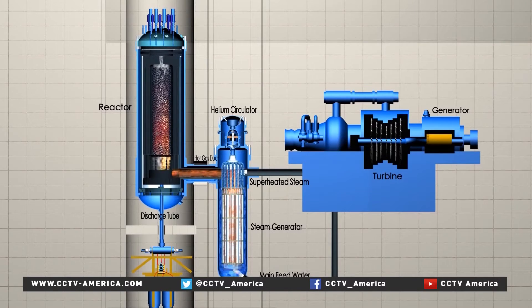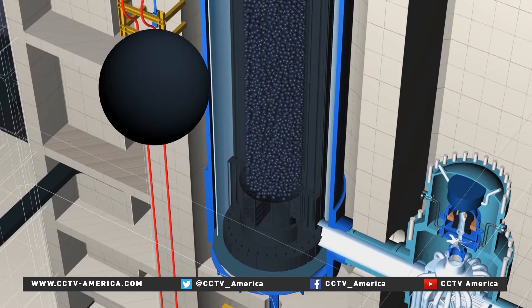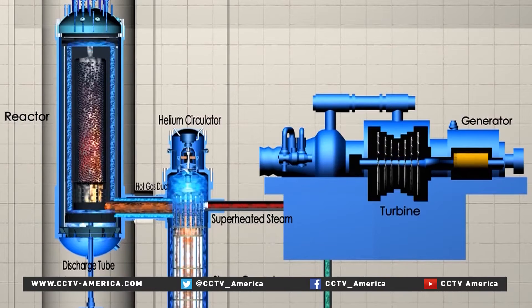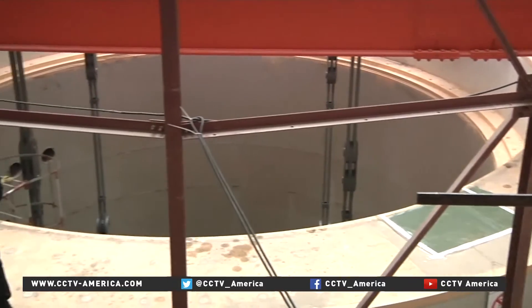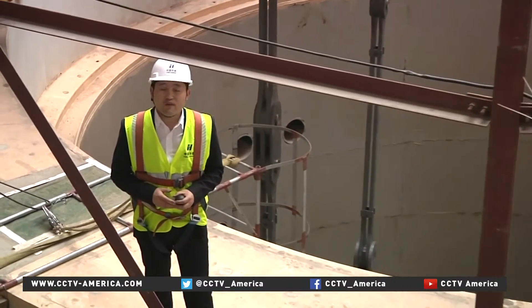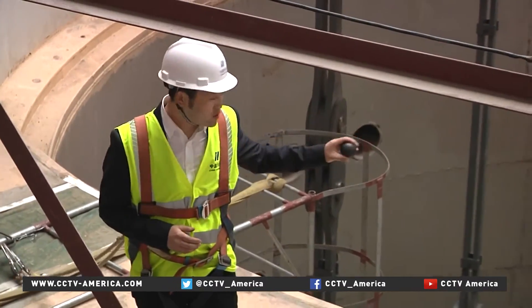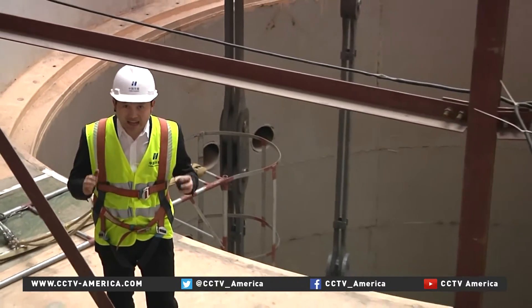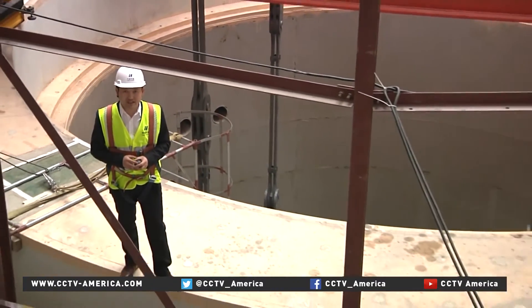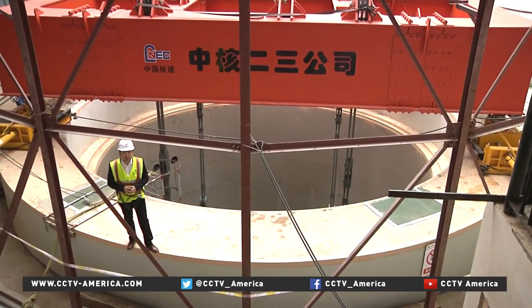The reactor is gas-cooled using helium, which removes heat from fuel pebbles in the reactor's core and starts the steam generators. This is the core of the high-temperature gas-cooled nuclear reactor. Once completed, over 400,000 fuel pebbles will be put inside to produce a temperature as high as 750 degrees Celsius. The design involves four protection layers to avoid radiation leakage.